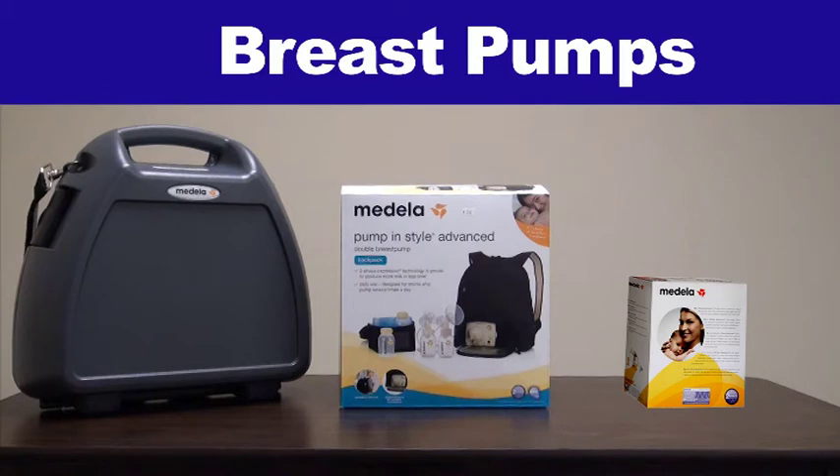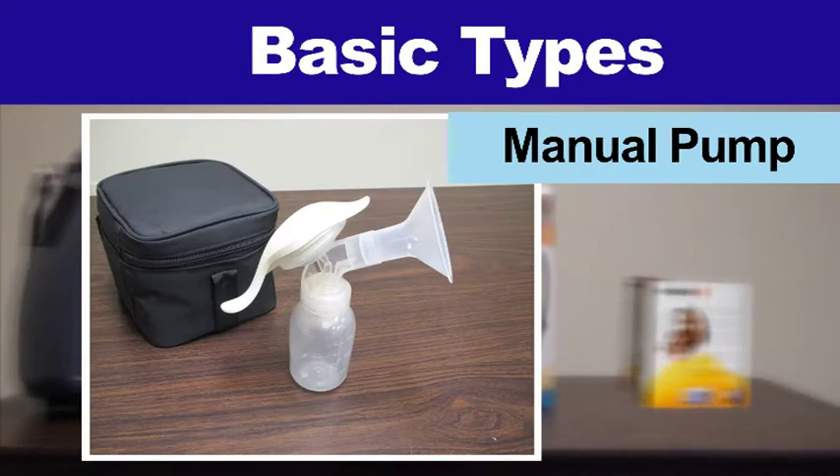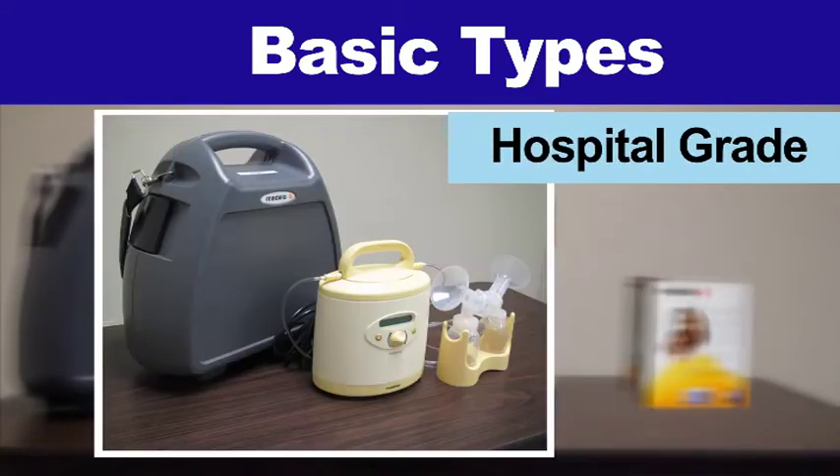There are three basic types of breast pumps: manual pumps, electric pumps, or hospital grade pumps.